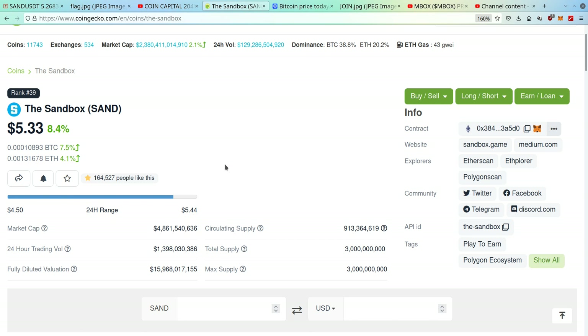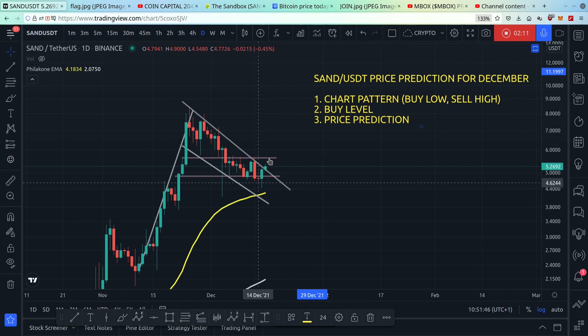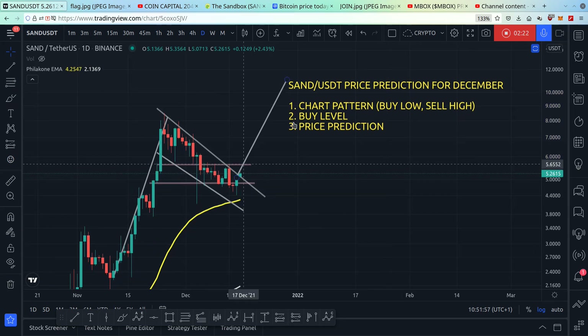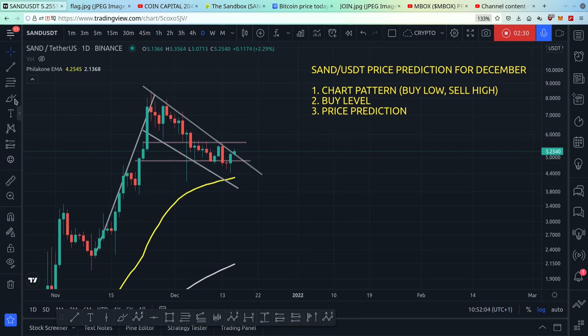Of course, if Sandbox comes up with extremely good news it could also pump the price. If the price breaks out with a big strong candle, we can expect a price level of roughly $11 for the month of December. However, if Bitcoin is bearish, then we can expect SAND to go down and bounce at lower levels.